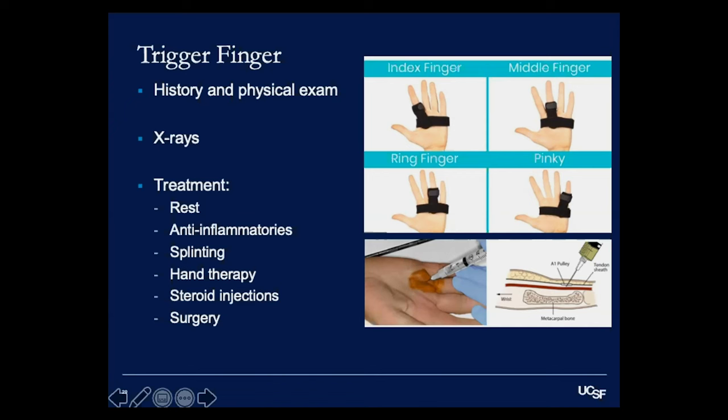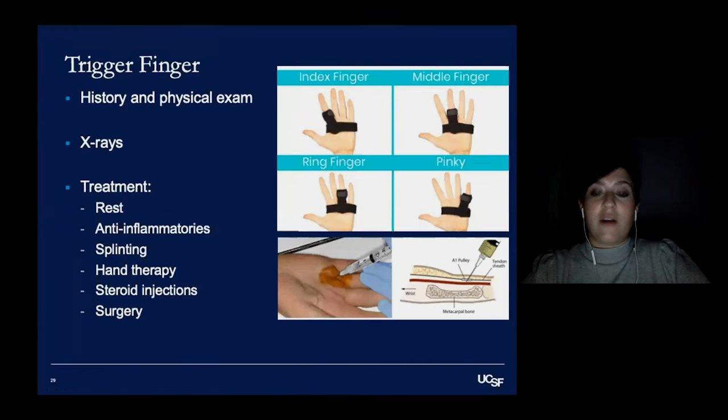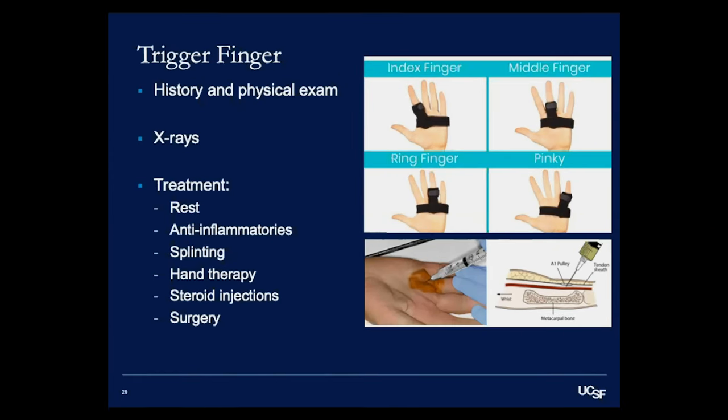As hand surgeons, we work very closely with hand therapists to help treat our patients. Hand therapy can be very helpful for trigger fingers — working on tendon glide exercises, desensitization, reducing swelling and edema, and helping patients understand what activities worsen their symptoms and how to avoid them.